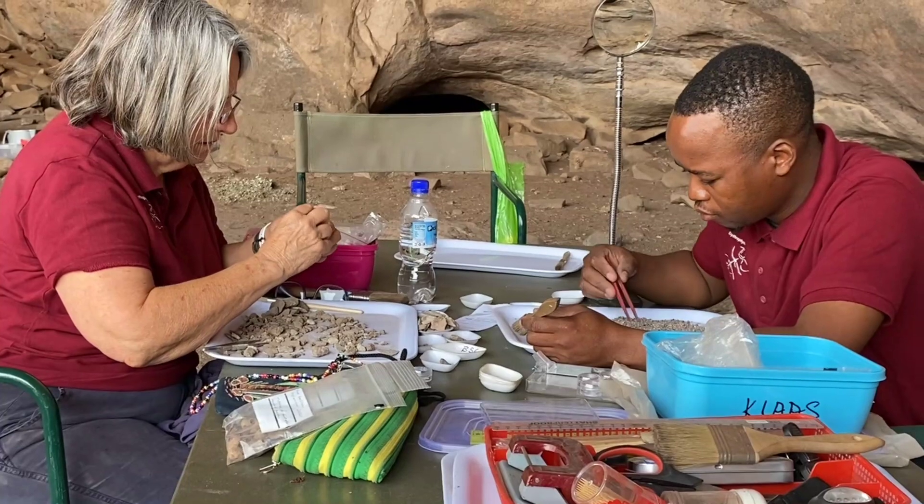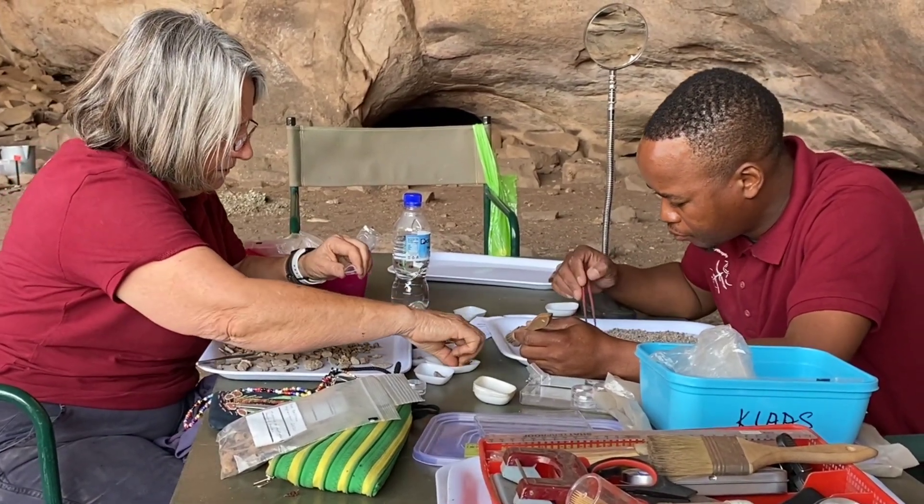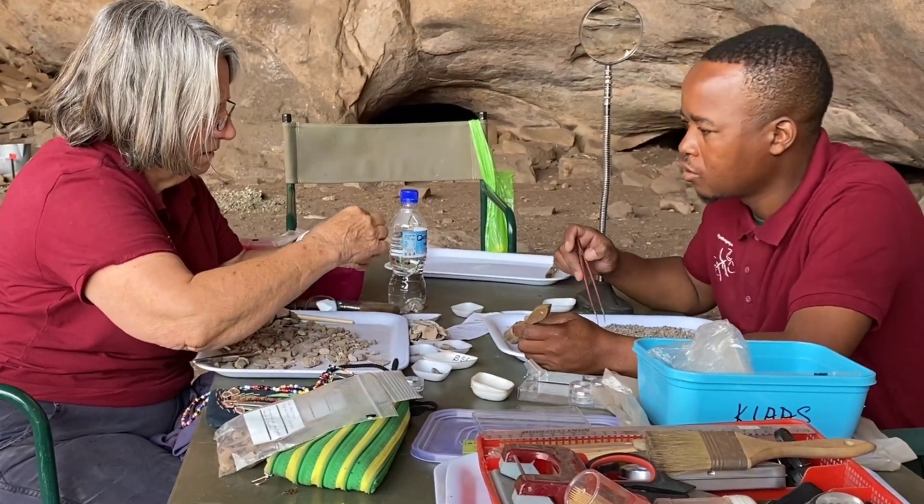An archaeobotanist is involved in looking at the plant remains in a site. We call them archaeobotanists in Africa, whereas in America they're often referred to as paleoethnobotanists. Basically, what an archaeobotanist does is look at the plants in an archaeological site to tell what plants people were using in the past, as well as to document the vegetation when people were living at the site and how vegetation changed through time.